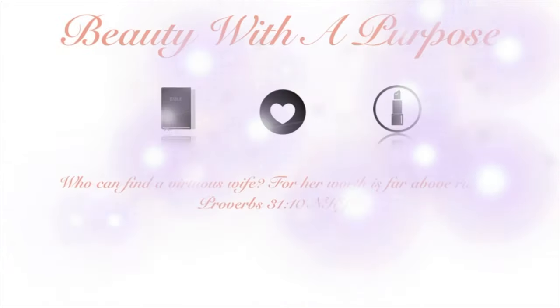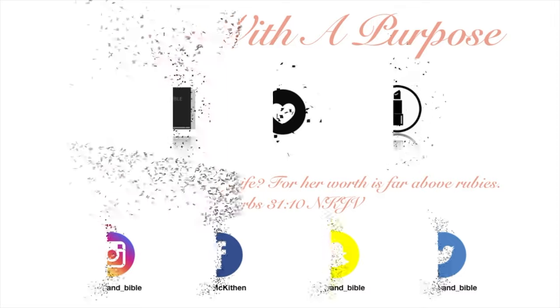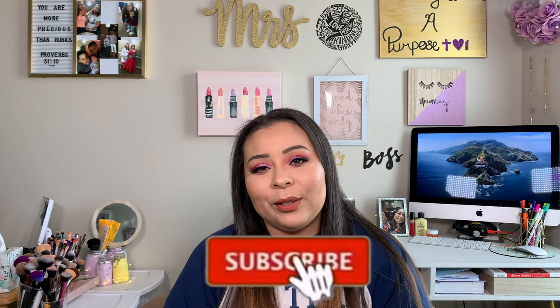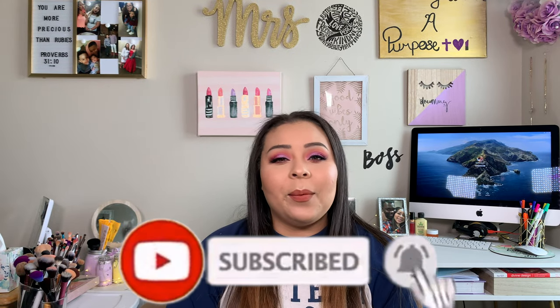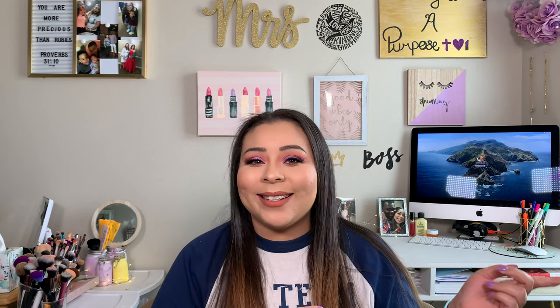Hey guys, welcome back to my channel. My name is Allie, if you're new here, and welcome to Beauty With A Purpose. I upload three videos a week: beauty, lifestyle, and Bible. So if any of those interest you, please go ahead and hit that subscribe button and let's get into today's video.